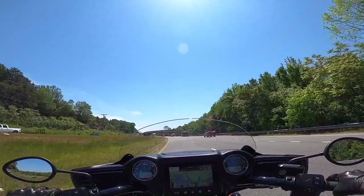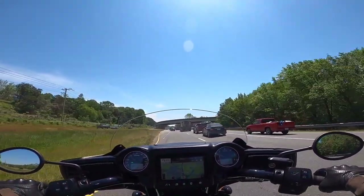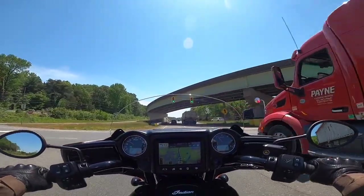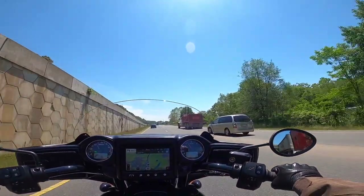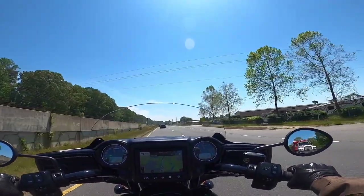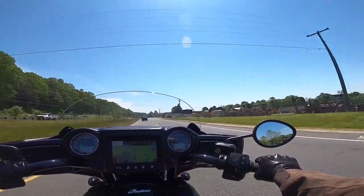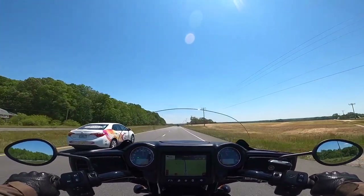I slowly but surely came to the realization that if I was going to continue riding the way I like to ride, I was going to need a new motorcycle. It was really upsetting because I absolutely loved my Scout. But it was either that or stop riding, or only ride really short rides — and that doesn't do it for me. Once I get on my motorcycle, I've got to be out there.